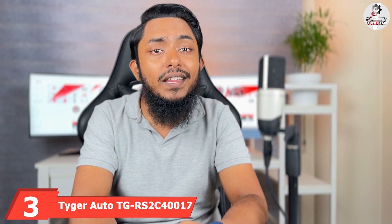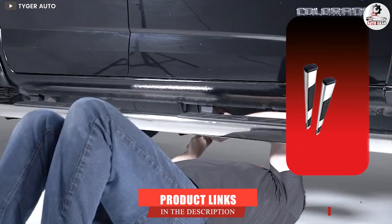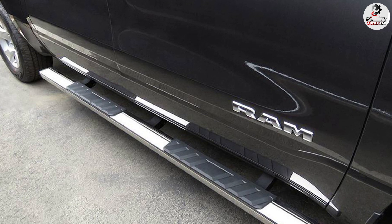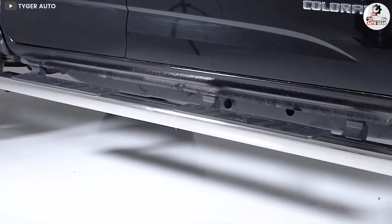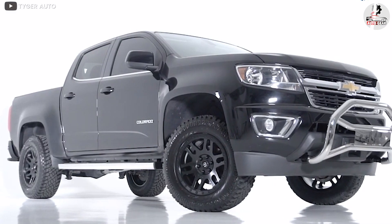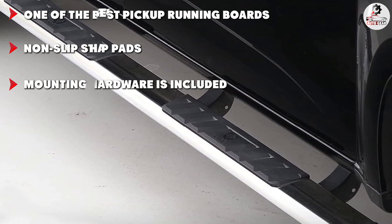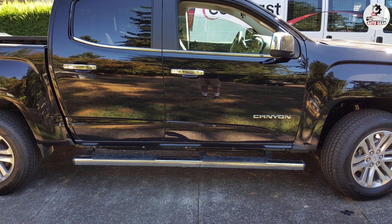The number 3 position is held by the Tiger Auto TG RS2C417. Tiger makes the best pickup running boards and I like this model the best. You can choose from two designs including all black and stainless steel — I personally prefer the stainless steel. These running boards are made of 4-inch wide marine-grade T304 stainless steel triangle tubing. The running boards for both driver and passenger side have UV-resistant non-slip step pads for maximum protection. Installing Tiger running boards is hassle-free — a simple bolt-on mechanism with no drilling required, and detailed instructions and all mounting hardware are included.